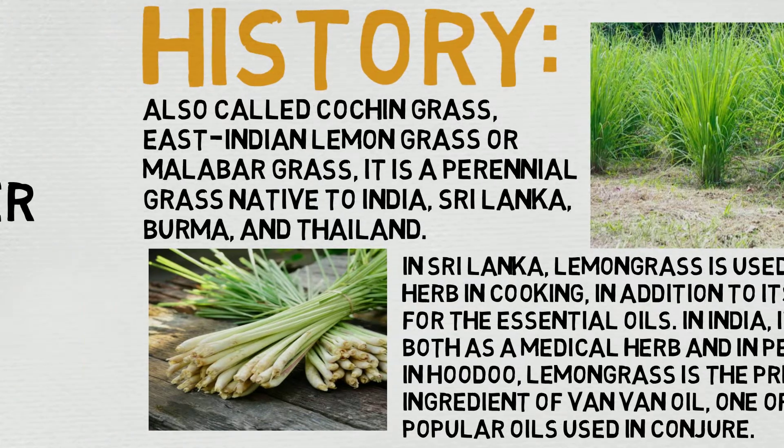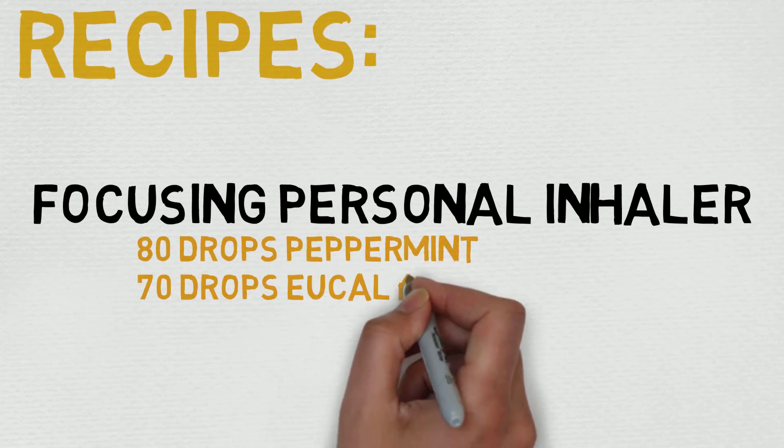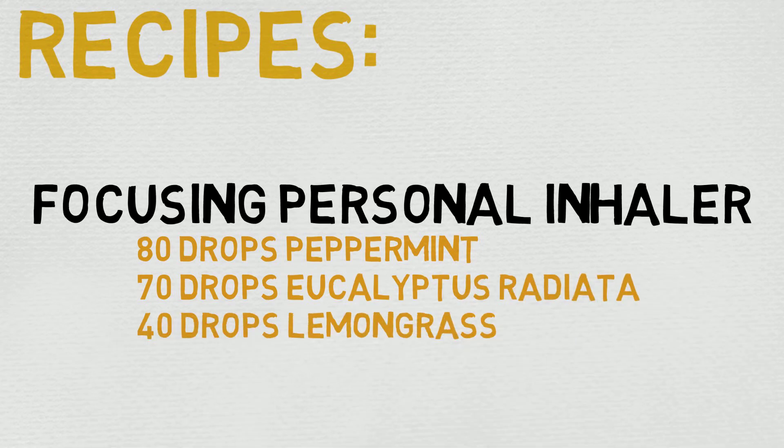Let's check out a quick and easy recipe. This one has a lot of amounts, but just scale them down and keep the ratio the same if you want to scale it down. So it's 80 drops peppermint, 70 drops eucalyptus rattata, and 40 drops lemongrass — that is your focusing personal inhaler recipe. Put it in your personal aromatherapy inhaler and just inhale as needed. It's relatively simple and effortless.